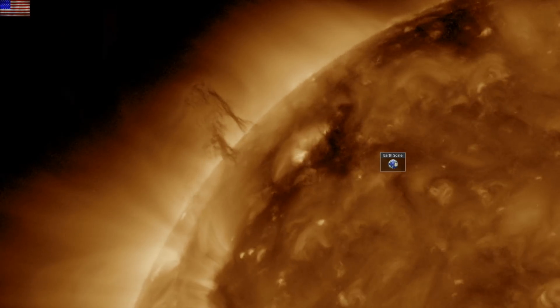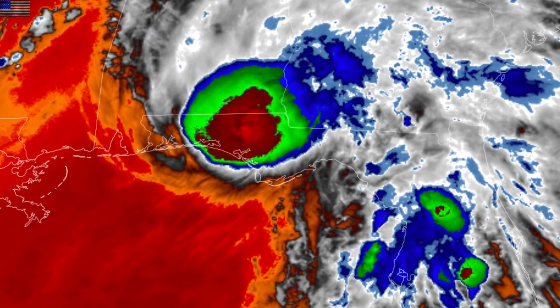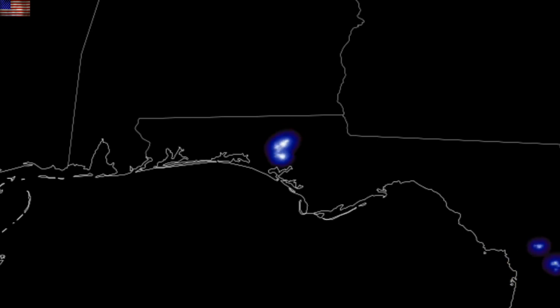Quick shot from GOES 16 up next. While Fred made landfall, I eagerly awaited something in the eye wall and it lit up nicely. The little arc flashes are indeed in the core of the storm, wrapping around the curvature of the clouds.